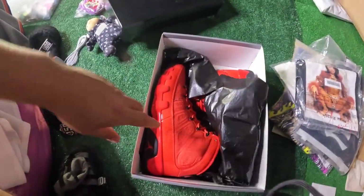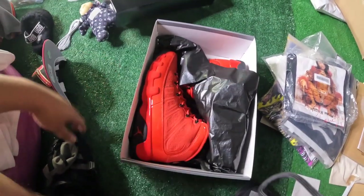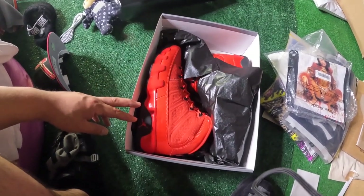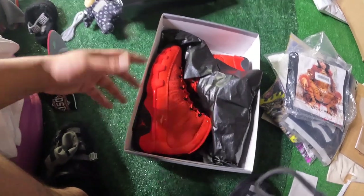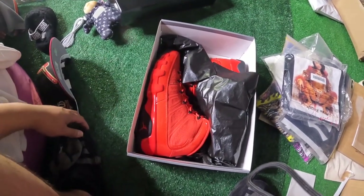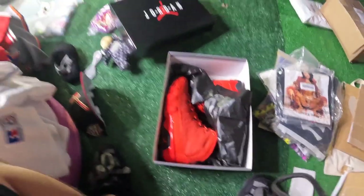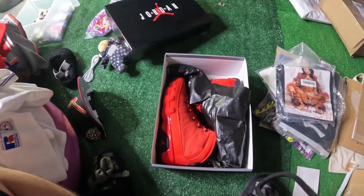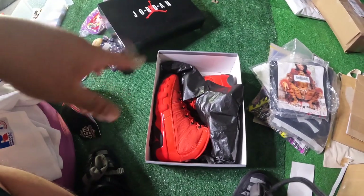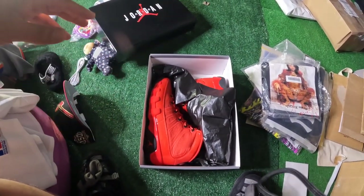Alright, last but not least — these Jordan 9 Chili Reds. Sold. Didn't really make much of a profit, made like $5-6. But I just bought them because I want to keep my sneakers app engagement up. So I bought them, it's cool, made some money, got a sale on the page, and someone's going to be happy with it. Sometimes you have to invest in order to get bigger things and better things. This is just one of those things where I entered, I ended up winning it, and sold it for $4 profit.